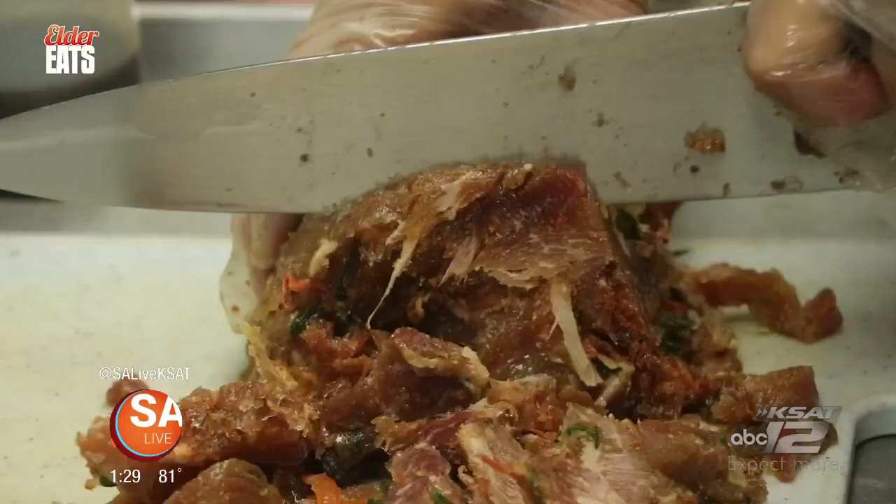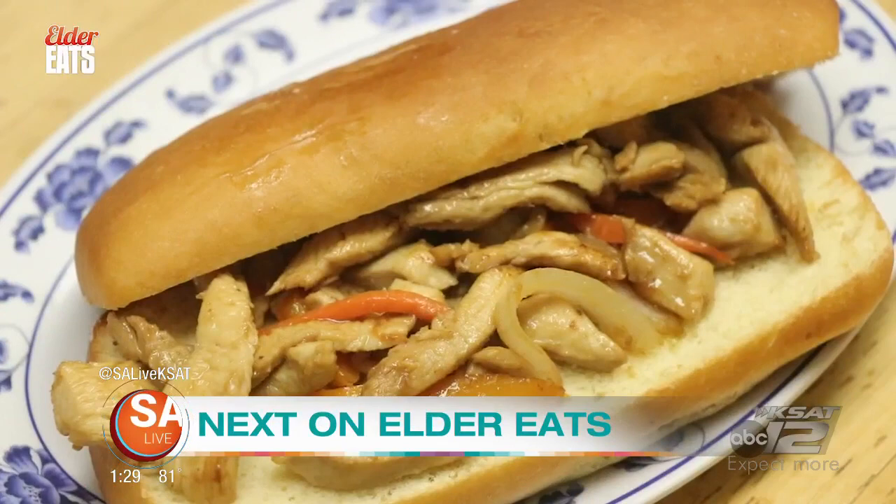I'm going to give it a try. It smells like honey. Coming up, we check out the Korean food being served up at Honey Dip Donuts and desserts from around the Alamo City. So don't go anywhere. Elder Eats will be right back.